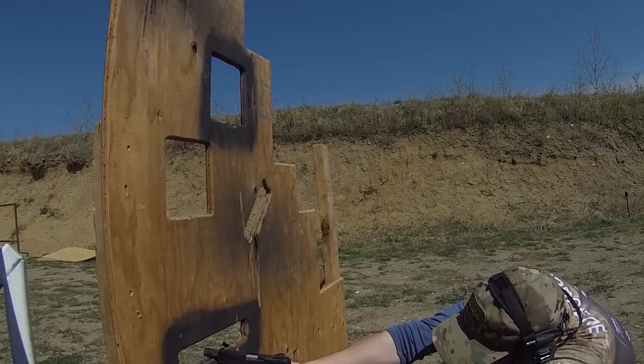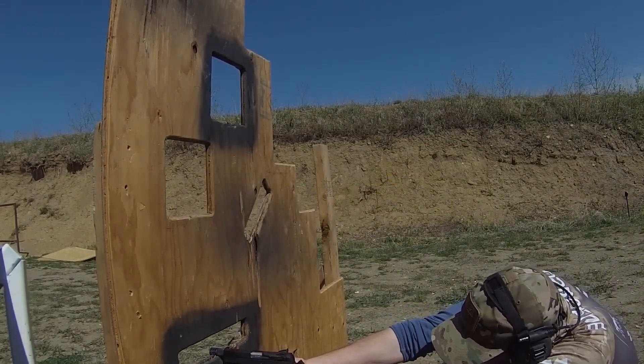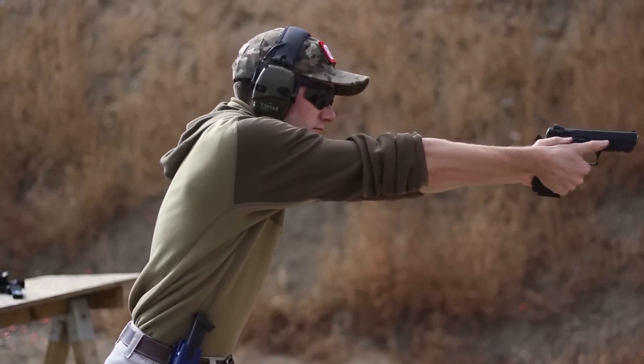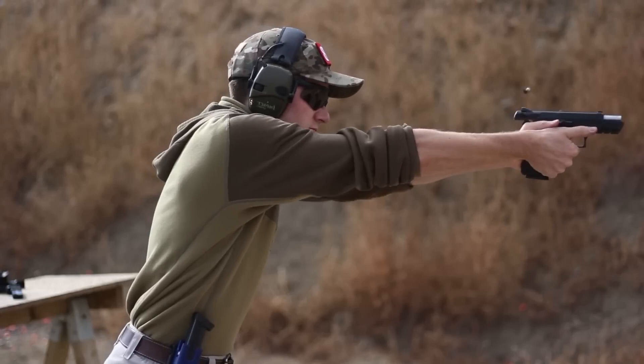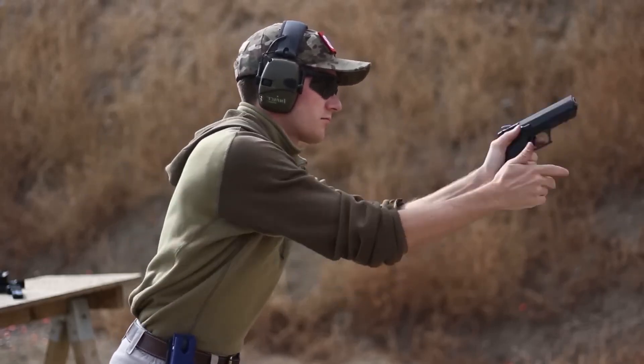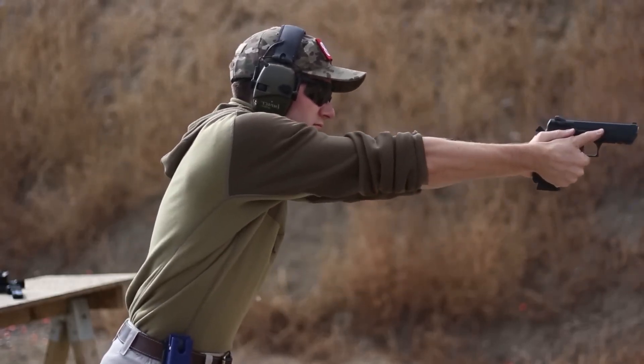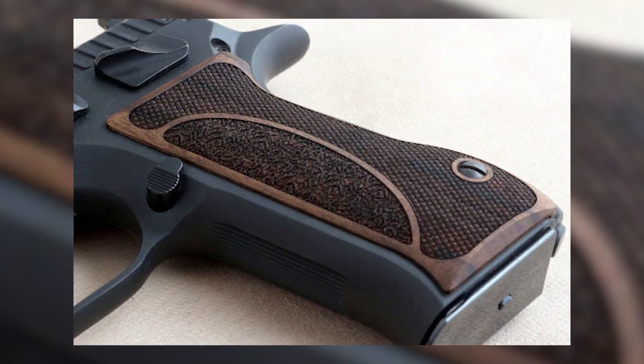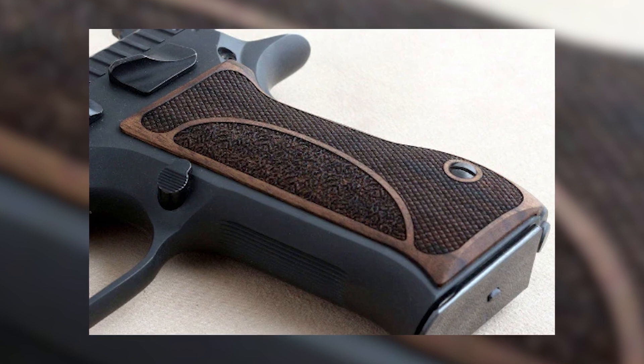The Giritjo 941's ergonomics stand out. With a grip angle and outline evocative of the esteemed CZ-75, it ensures a comfortable, instinctive aim for a majority of marksmen. The layout of controls, encompassing slide release, safety, and magazine release, is intuitively positioned and readily reachable for ambidextrous users.